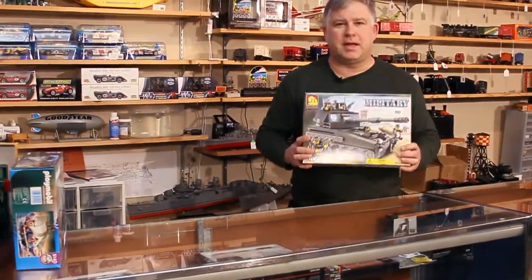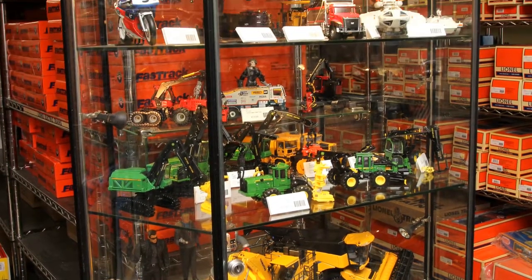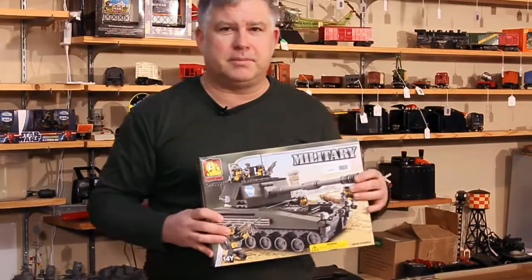Also at Robby's Hobbies, we carry Kobe Military Building Blocks, the only military building blocks available in the U.S. They're compatible with Legos — great quality stuff if you like military building blocks.